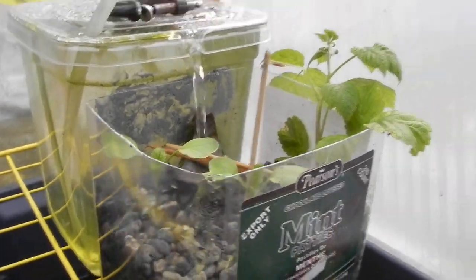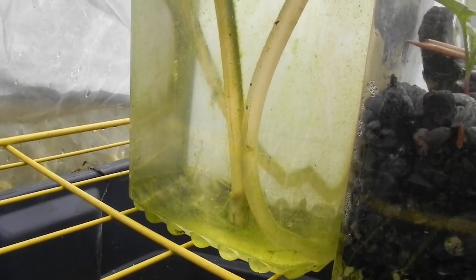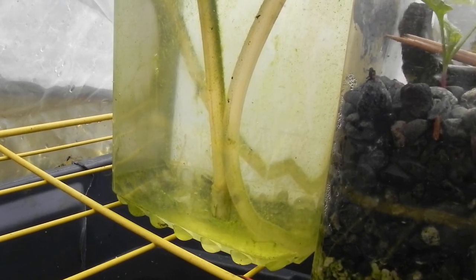I checked the roots on one of these that I'd pulled out and transplanted, and they were huge and extensive — it had a huge root ball. We can see now with our clear holding tank that the water is getting a little bit of algae, so we're going to have to black that out because it will be absorbing light.